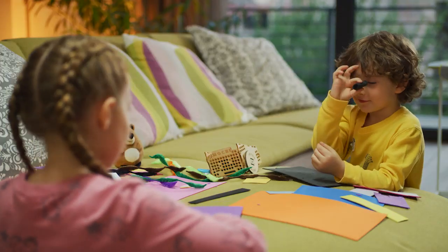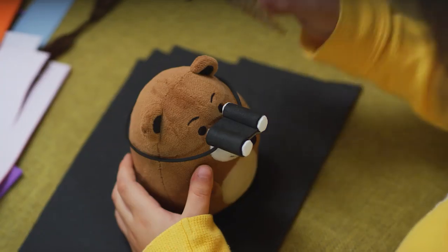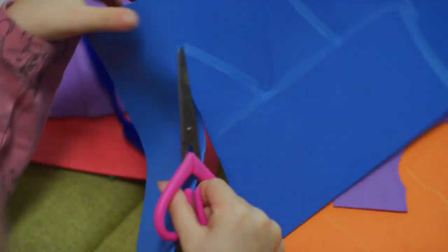Step 2: Design your Mochi. Build a ship, craft a bird — you name it. Unleash your child's creativity using our custom craft pieces or your own LEGO box to design your very own coding robot.